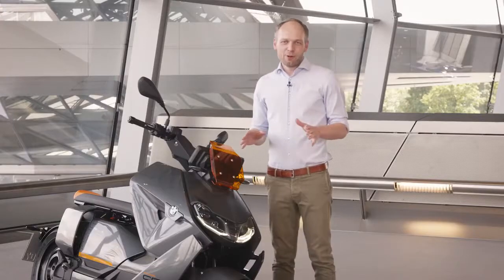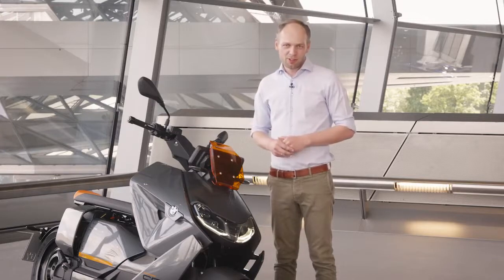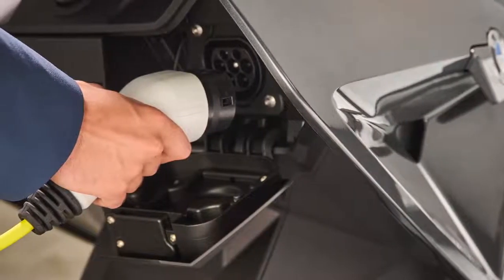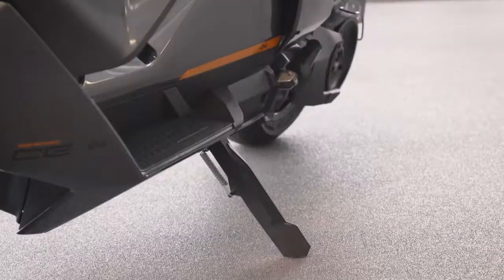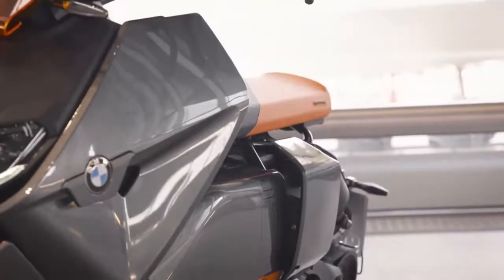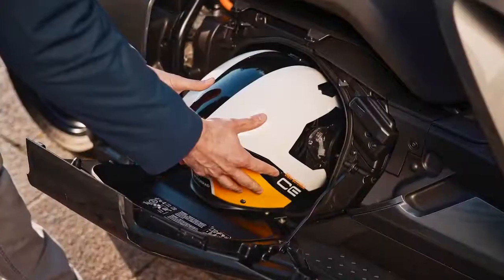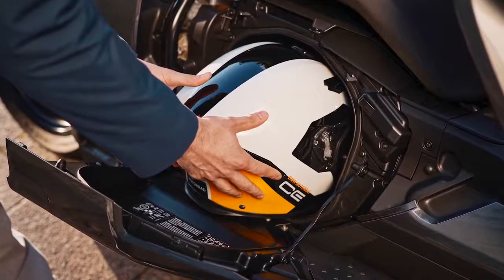What else do we have in our scooter? We have the standard 2.3 kilowatt charging system integrated in the back, and optionally you can choose a 6.9 kilowatt charging system which allows you to charge your scooter up to 80% in almost one hour. Standard options with the bike are of course a power cable for charging at home, an illuminated helmet compartment, as well as ABS and keyless ride.